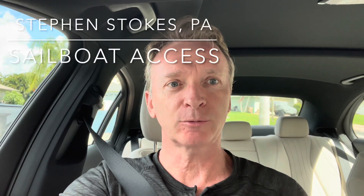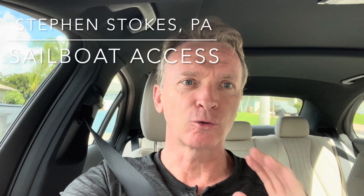Hi, I'm Stephen Stokes with RE-MAX Realty Team. This is a great home I'm going to show you. It's priced at a million dollars. I believe it could be negotiated. If you have funding, take a good look at this home.